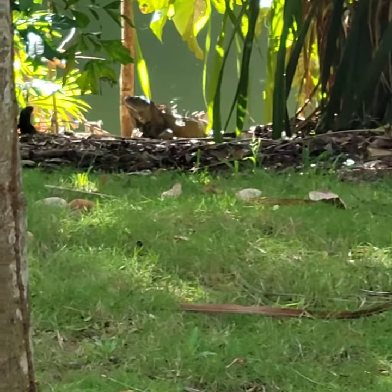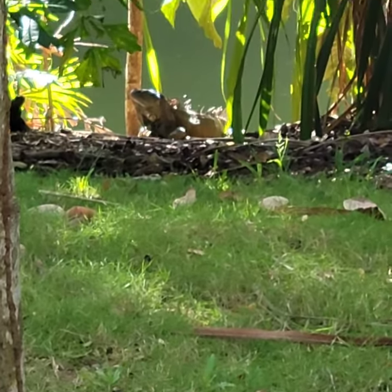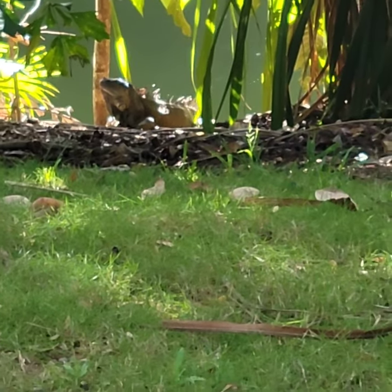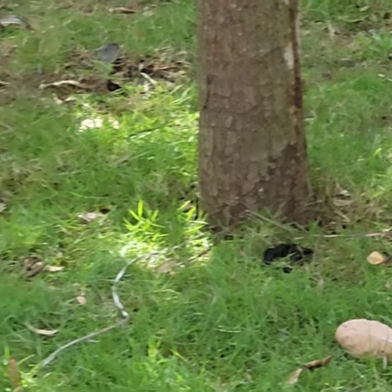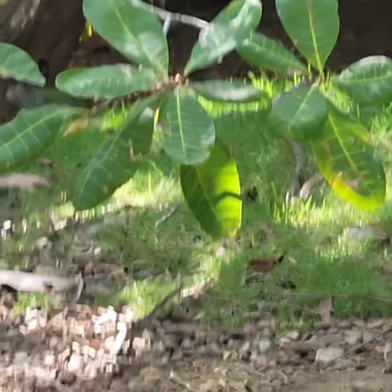The green iguana can grow up to 6 feet long, including the tail. In their natural habitat, they can live up to 35 to 40 years. But here, they feed them, so they can live here.